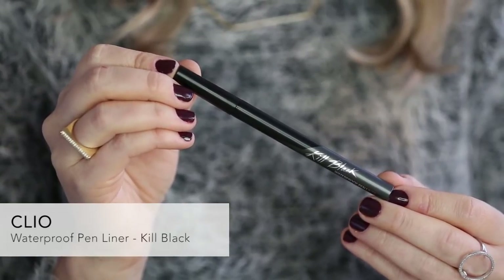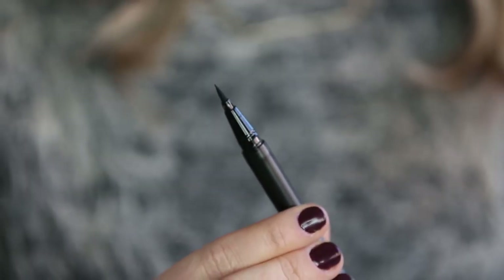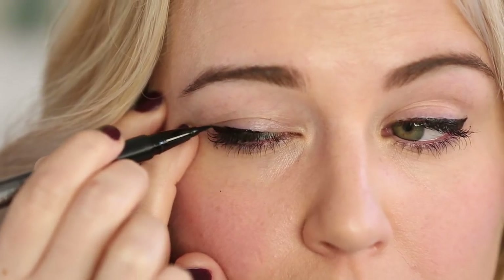Long-lasting makeup is really common in Korean beauty, and the focus for the eyes is usually on eyeliner and not really about eyeshadow. This is a waterproof liner pen from Clio that seriously lasts all day — it does not budge at all, and it has a really fine tip, so you can tightline or get the perfect wing.